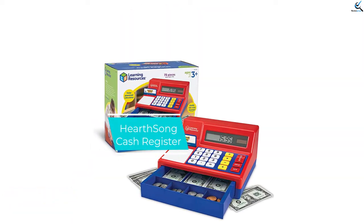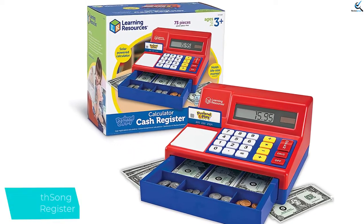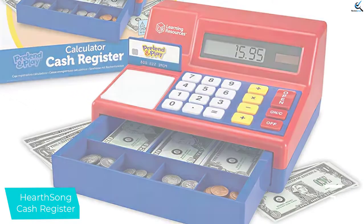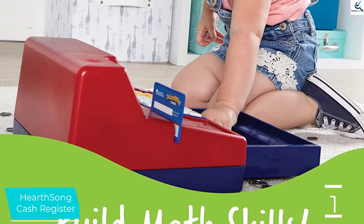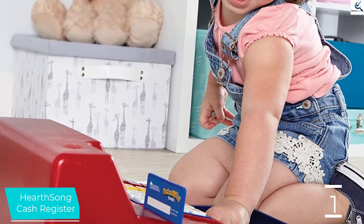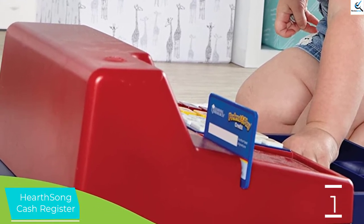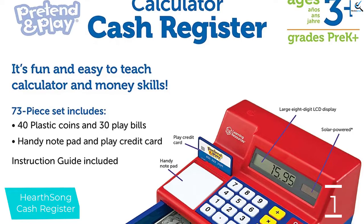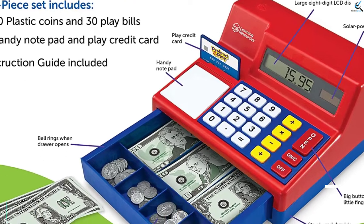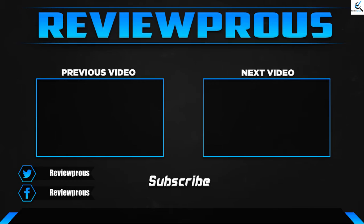And finally at number 1, the HearthSong Cash Register. With its amazing performance, this product has already won many hearts and earned the title of Amazon's choice for itself. Surely it will have what you are looking for as well. The massive 73-piece set will have everything your child can think of. Any child who is 3 years or above will enjoy using this. Unlike most pretend play registers, this product actually comes with a fully functioning calculator. The calculator has an easy-to-read LCD screen, so your child can practice some mathematics while they are playing. Lastly, the product has big, easy-to-tap buttons crafted for children.